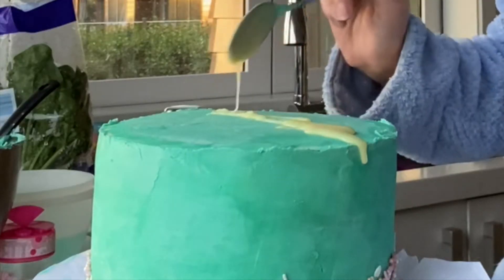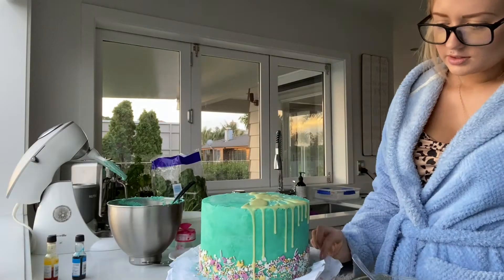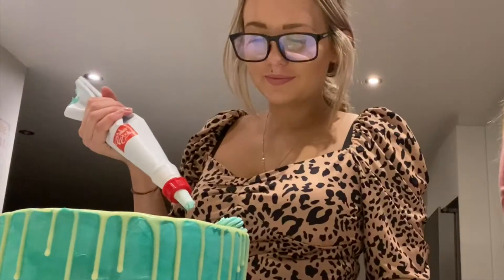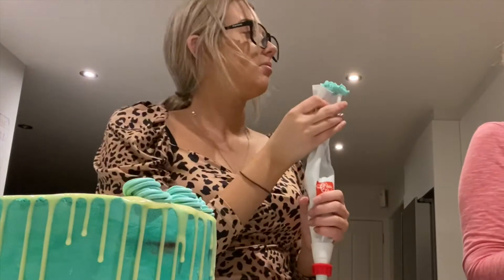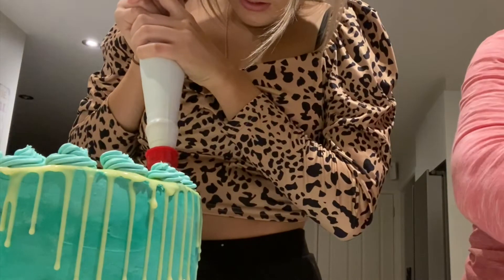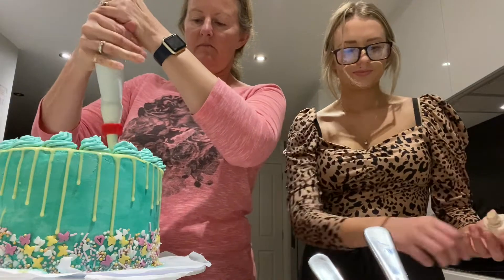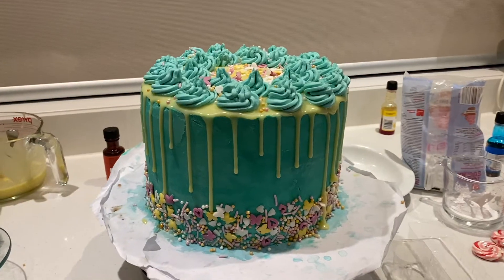I'm so nervous. This is nerve-racking — all your hard work could be ruined with one simple move. I'm applying the ganache drips now. It's coming up the top. It's looking so good tonight — the lollipop is still going in tomorrow to finish off the top decorations.